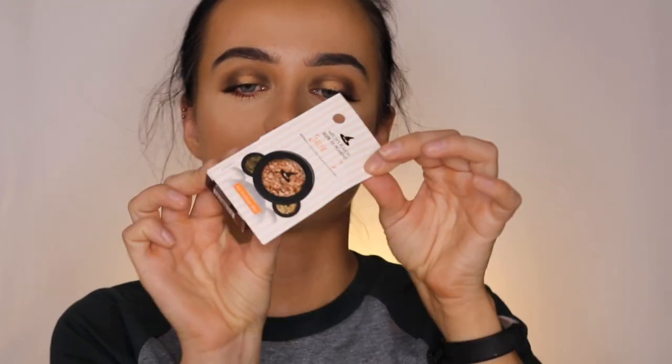I almost forgot — I also have the Witch's Pouch eyeshadow that I swatched in the store and it looked amazing. Let me try applying it to my eyes quickly. It looks pretty good.